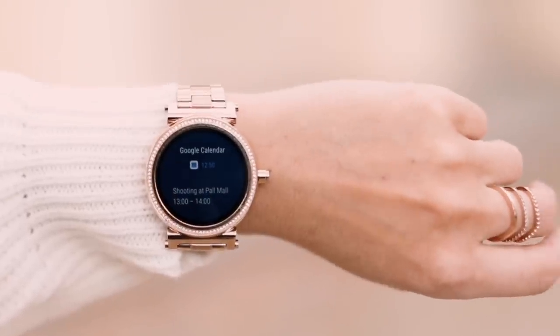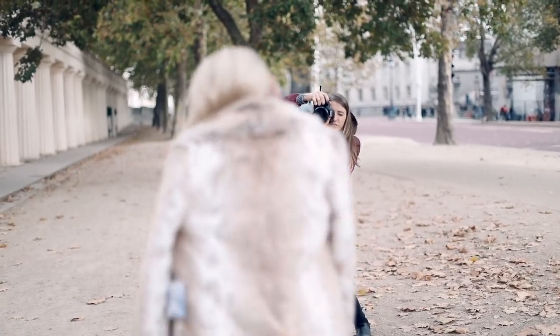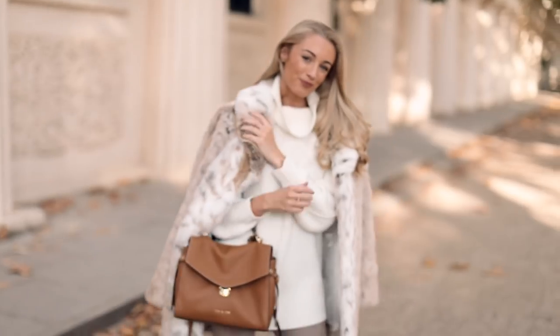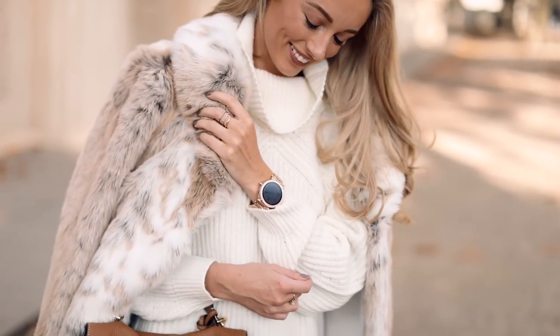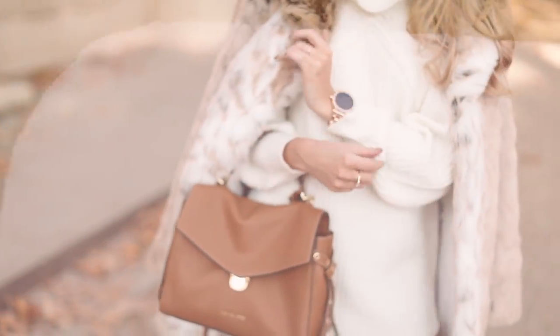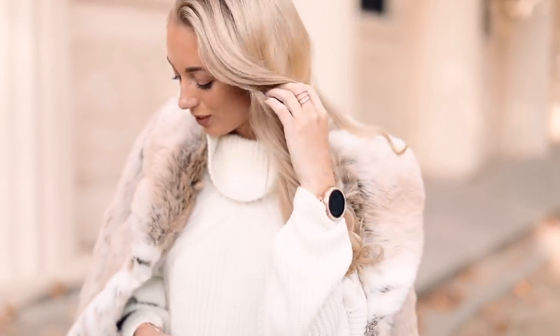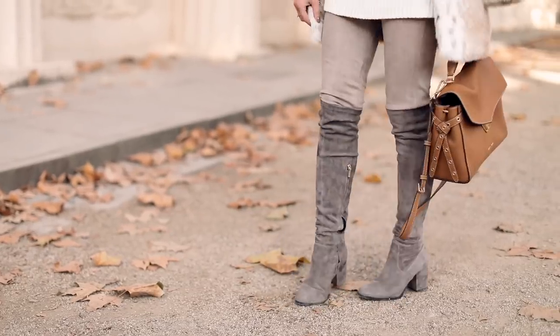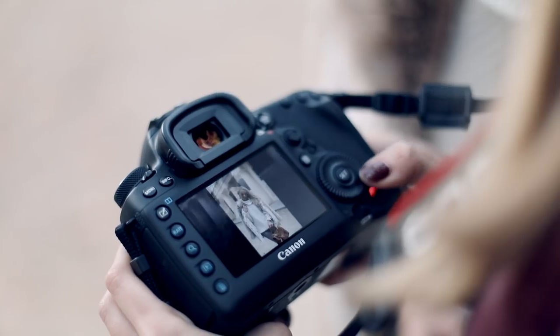Today we're shooting at Pall Mall, which is one of my favorite photogenic spots in London. As a fashion blogger, of course my accessories need to be functional and stylish — another reason I adore my Michael Kors Access Sophie smartwatch. It's a glamorous rose gold design with interchangeable watch faces which you can switch up depending on your outfit of the day. You can also change the straps whenever you want to switch up your style — it fits perfectly with my style, the ultimate accessory.